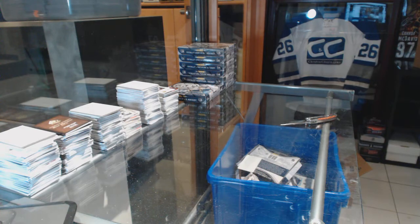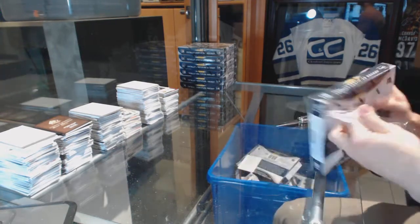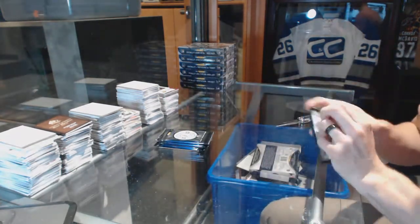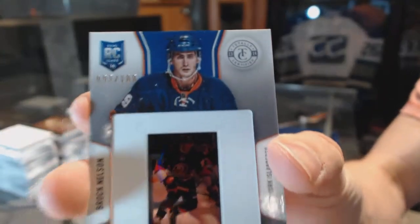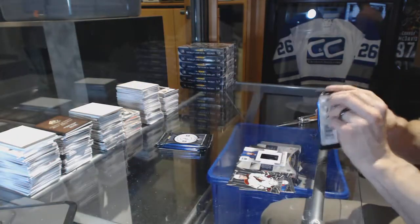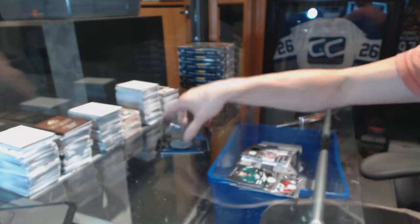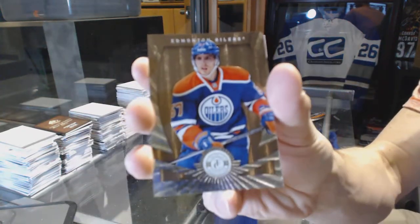All right, box six. Rookie for the Blues, Dimitri Yashkin. And a slideshow numbered 100 for the New York Islanders, Brock Nelson. We've got a rookie for the Sabres, Zemgus Giergensons. And a rookie jersey autograph for the Colorado Avalanche, Michael Scarbosa. We've got a platinum gold numbered 25 for the Edmonton Oilers, David Perron.